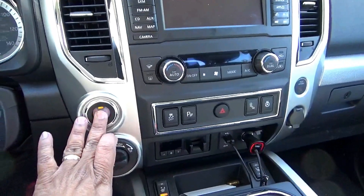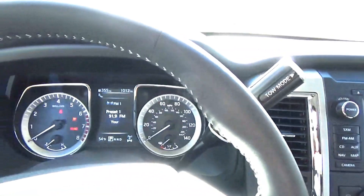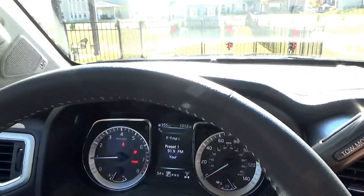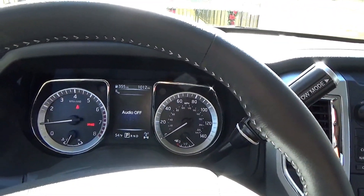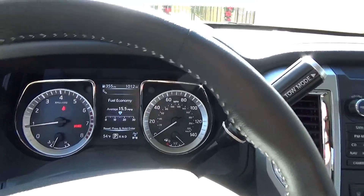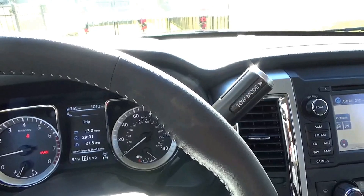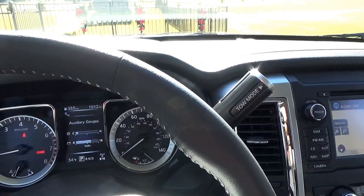Just put your foot on the brake and hit the start button — there you go. The gauges come to life and you have a full set of instruments. You can see all sorts of stuff about the vehicle: the average fuel economy, how long I've driven it, two-wheel drive gauges, etc.